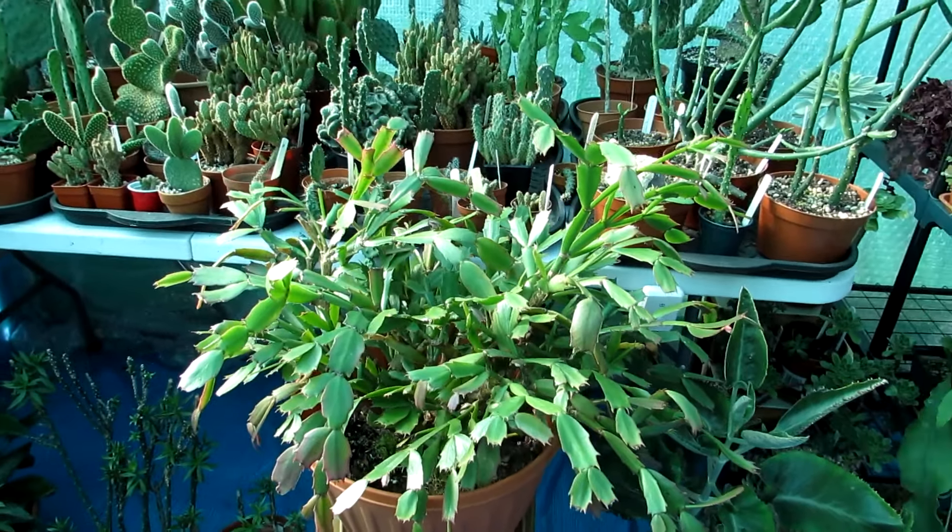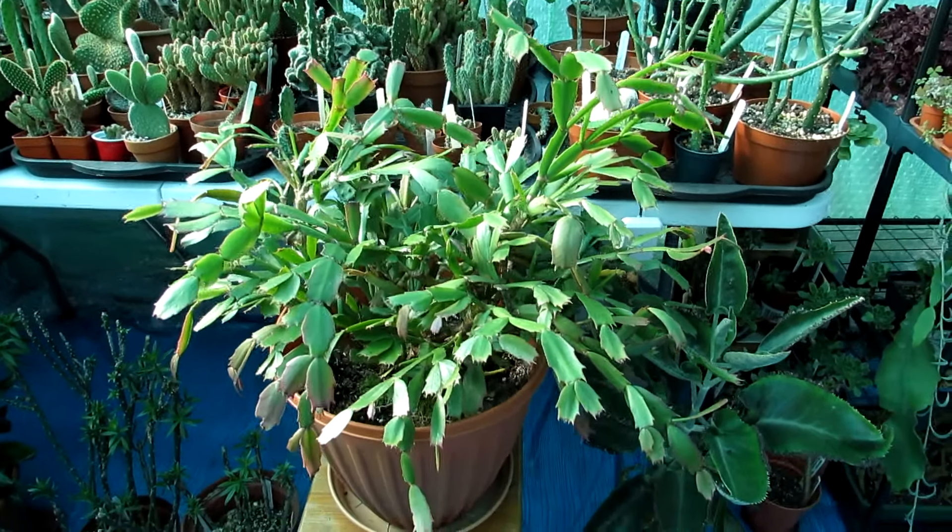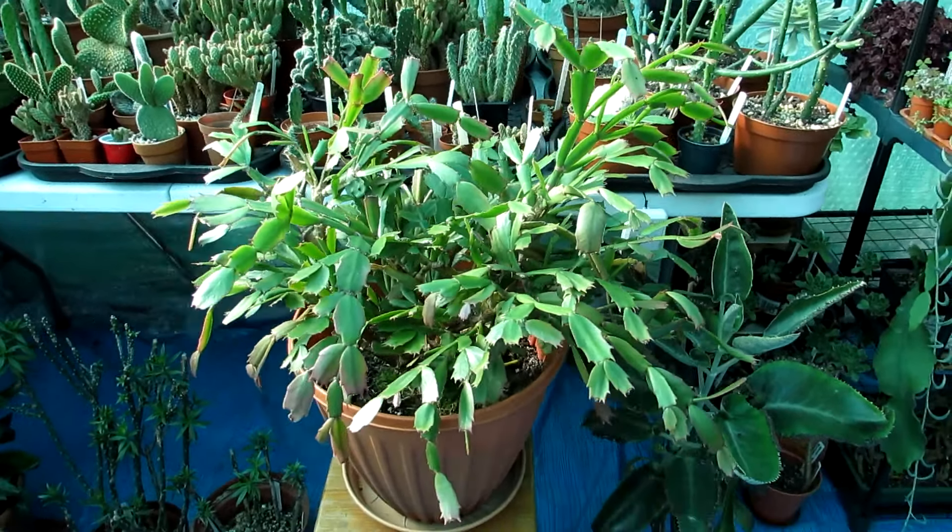The Easter cactus, Rhipsalidopsis — the reason I'm not including that is because although the flowers are gorgeous, I personally don't find it the easiest cactus to grow. Easter cactus is a lot more temperamental, especially when it comes to getting it to flower. That's only my opinion, and it is a lovely flowering cactus, but that's why I'm not including it in this list.